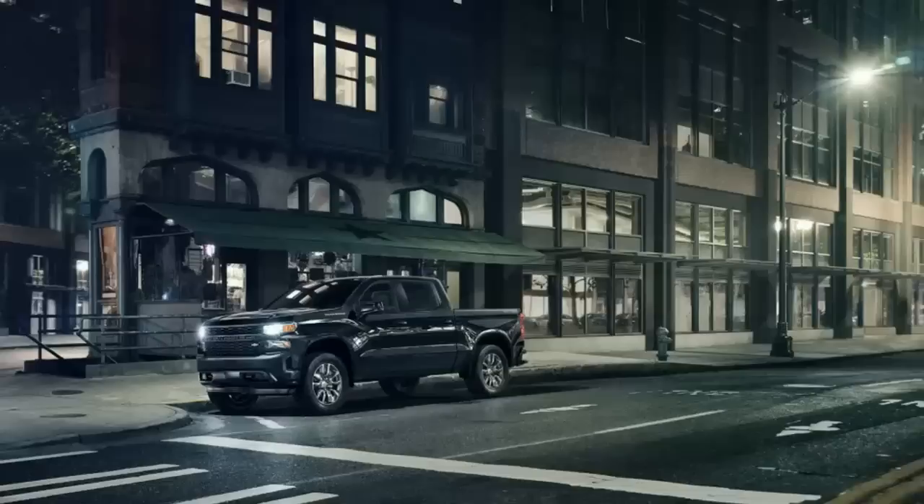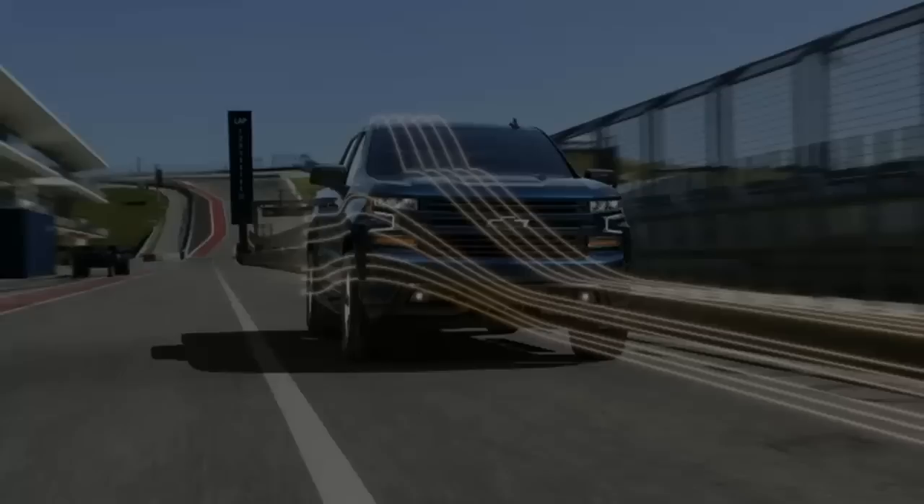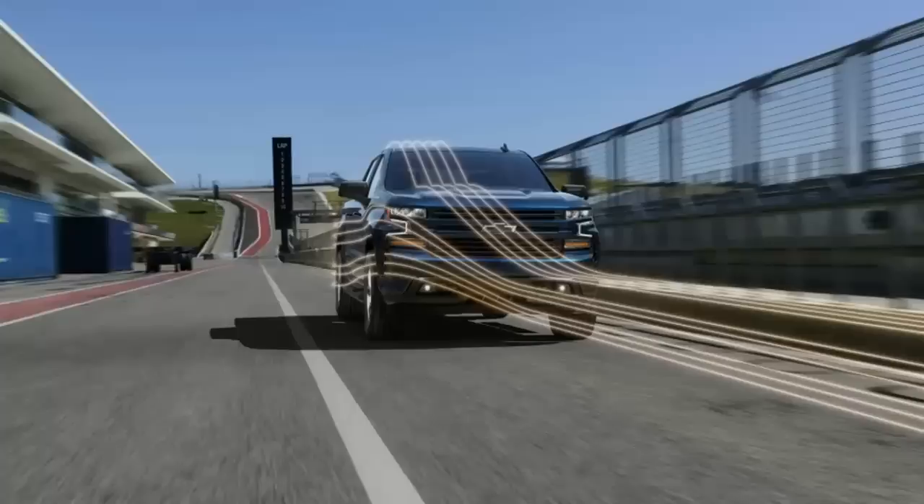Off-road versions. For the 2019 model year, Chevrolet has created a tough off-road variant to match the Ram Rebel. It's called the Trail Boss. It goes a step beyond the regular Z71 off-road package but includes that package's features. It comes with a locking rear differential, skid plates, Rancho shocks, a 2-inch lift, and off-road tires. And of course, the Trail Boss looks more aggressive with the black front fascia.